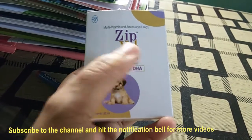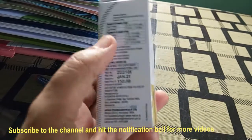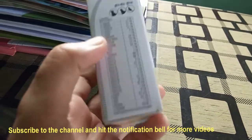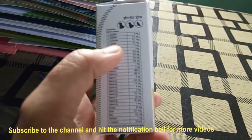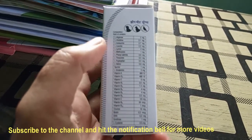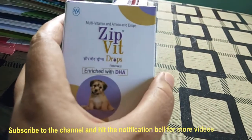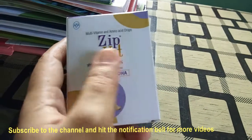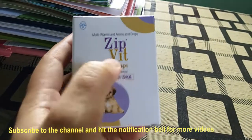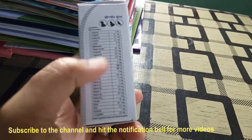There are DHA, amino acids, and multivitamins in this product. Multivitamins especially include vitamin B complex, biotin, and more. Apart from that, there are very important amino acids — the basic amino acids for growth, for bone development, muscle development, and psychological development. These are all amino acids in a particular composition.